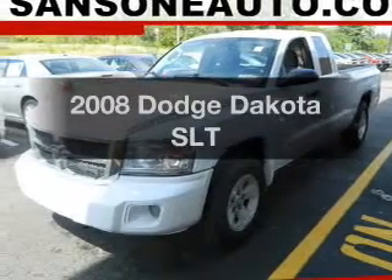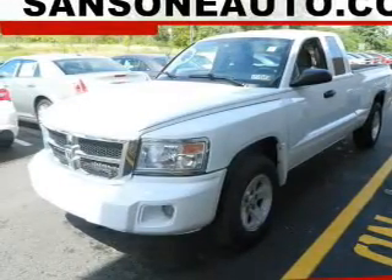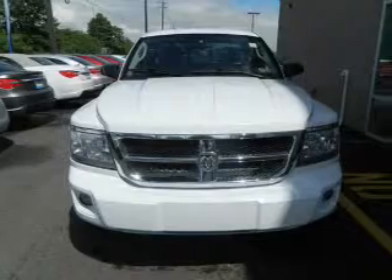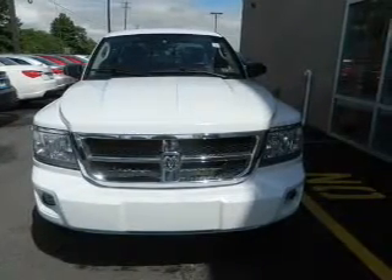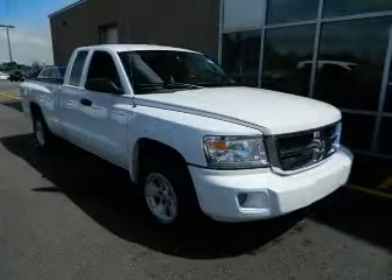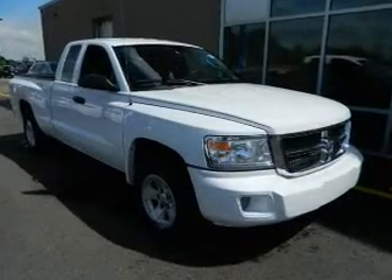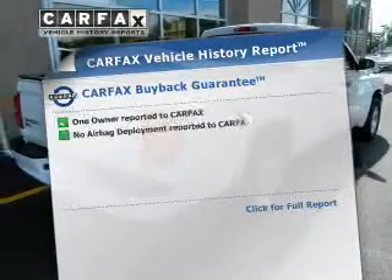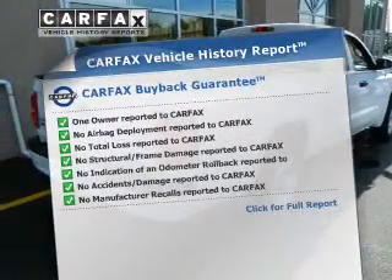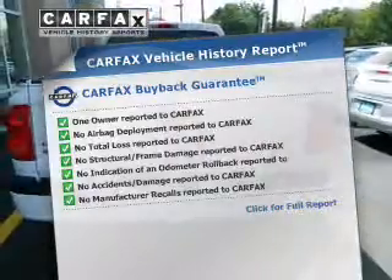Introducing the 2008 Dodge Dakota. If you're looking for a first-rate auto, this one could be yours today. The powertrain includes rear-wheel drive with a reliable six-cylinder engine connected to a smooth-shifting automatic transmission. Brake safely with the anti-lock braking system. This automobile comes with a Carfax report, which reduces your buying risk by providing the vehicle's history before you purchase.